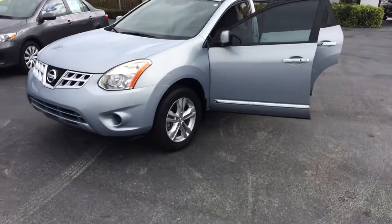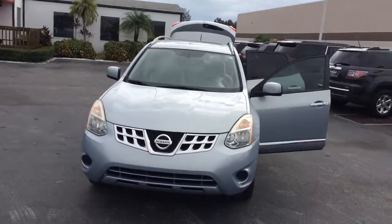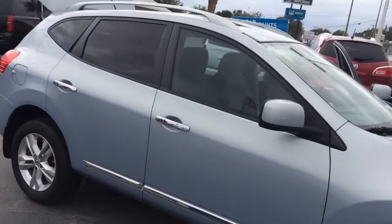Hi, this is Jack from Carl's Buick GMC and Stuart. I just wanted to take a video of the 2012 Nissan Rogue. As you see, the exterior is in really nice condition.